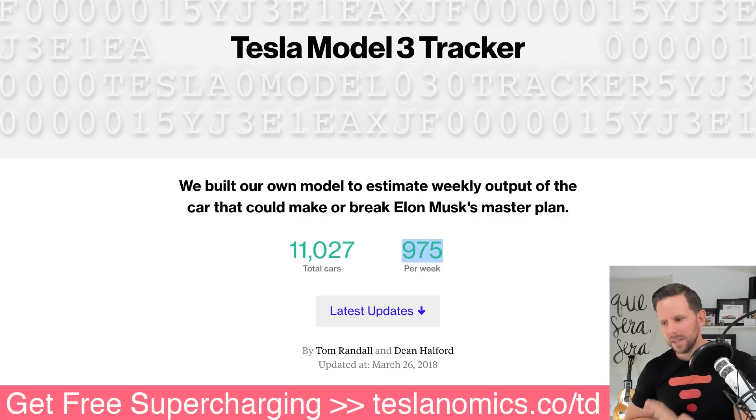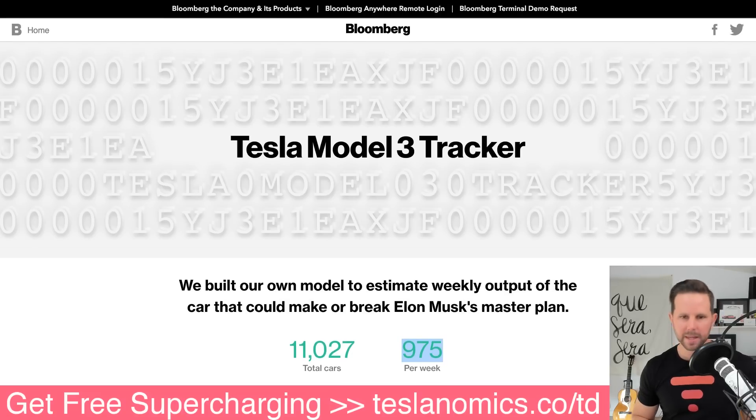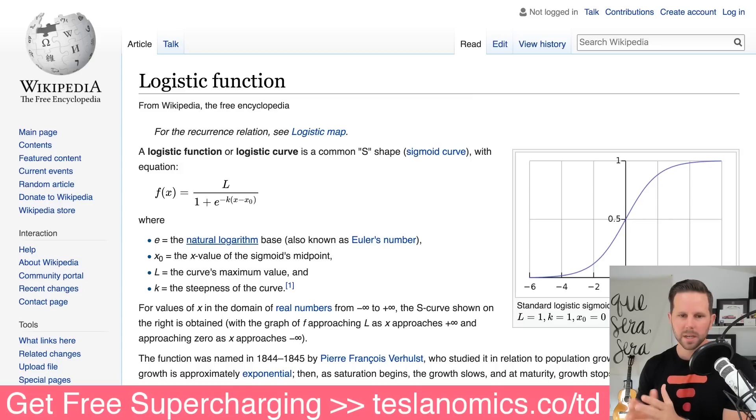I do not believe they're going to hit the goal of 2,500 per week by end of Q1, but I don't think that matters either. I took these numbers and plugged them into my model. This uses the logistic function — the S-curve or sigmoid curve, if you remember from stats class — where you have basically a midpoint and a maximum. This is what Elon always talks about with the delivery ramp of the Model 3, and I modeled that into Excel.